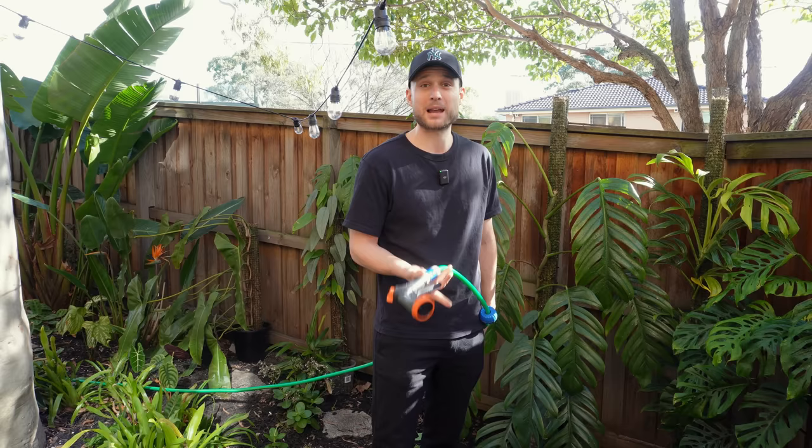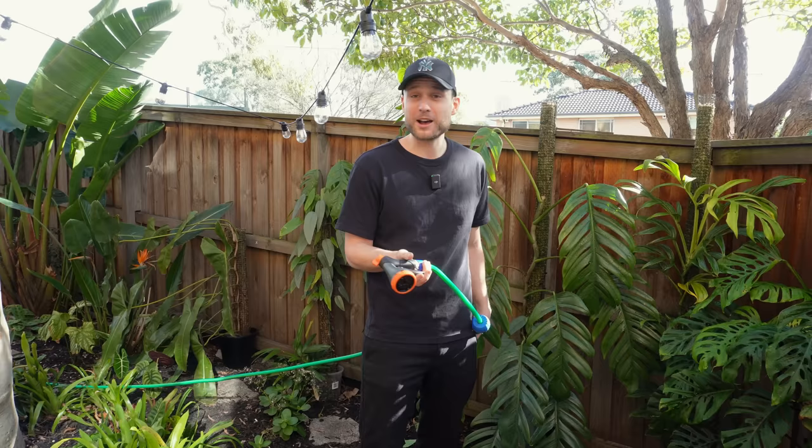Hello there and welcome to an updated apartment and garden tour. Winter is almost over, it's getting warmer, days are getting a little bit longer. So I thought I'll take the opportunity to show you how my plants cope with winter and whether they survived.